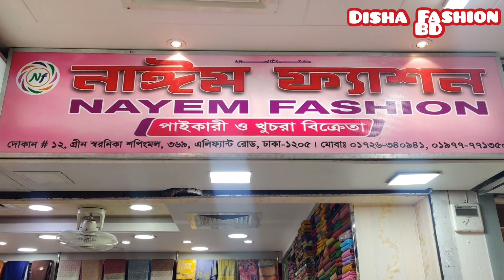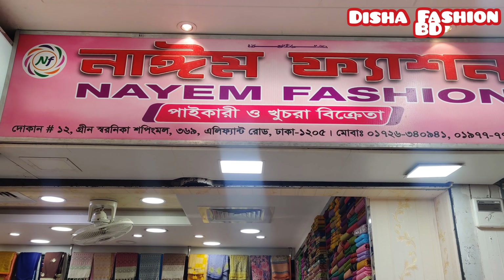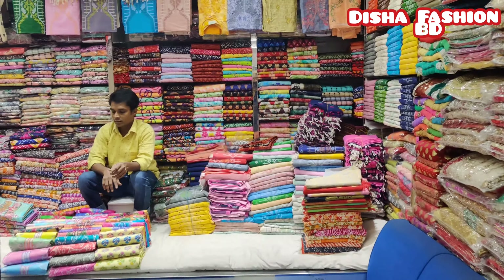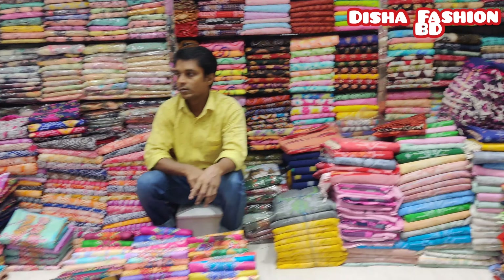Hello everyone, welcome to our 9th fashion. I am giving it to you. This is the 12th fashion in Green Shariq shop. It's 19th and 11th. Today, we have a beautiful collection. There are many, many collections. We have already started.